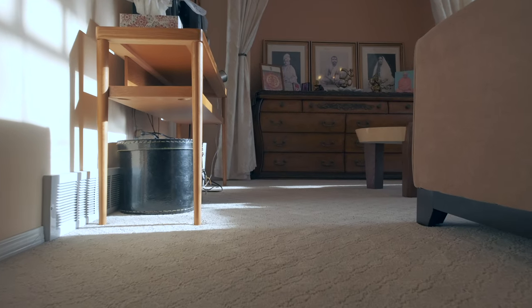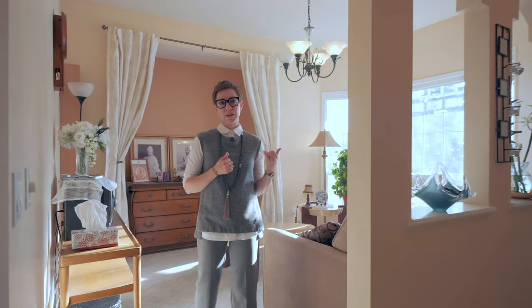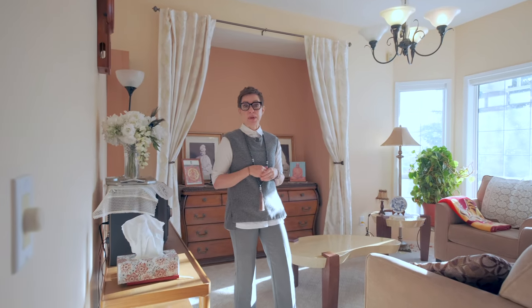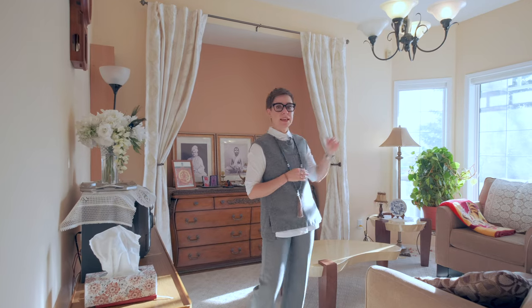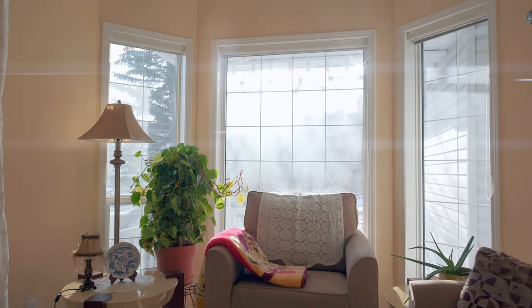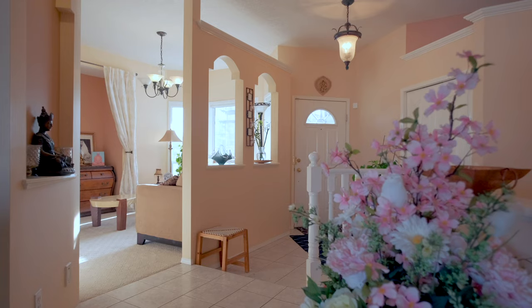Moving on into this room — it's meant to be a formal dining room but you can see the current owners are using it more like a lounge, so you can definitely use it for whatever you'd like. You'll see there is a really beautiful bay window here letting lots of beautiful morning light in.